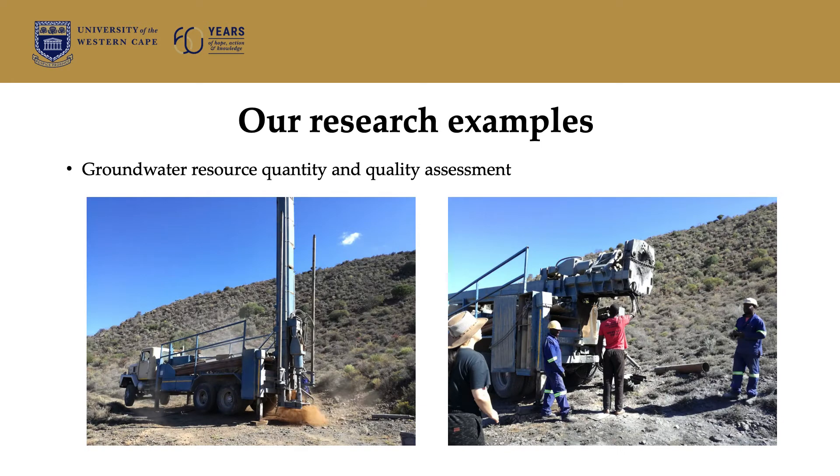In terms of groundwater, we look at resource quantity and quality assessment — things like delineating or deciding where to drill a borehole, determining how much water is available, determining the properties of the subsurface, and also telling people just how much of a particular resource they can use within the groundwater environment.